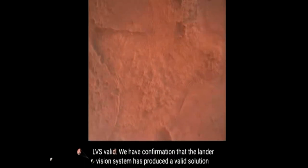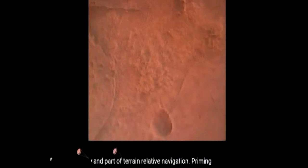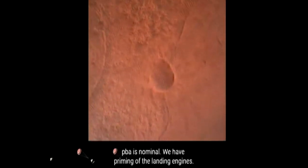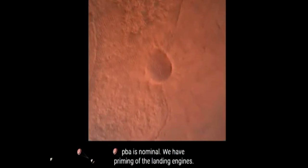LVS valid. We have confirmation that the lander vision system has produced a valid solution as part of terrain-relative navigation. Priming. PBA is nominal. We have priming of the landing engines.